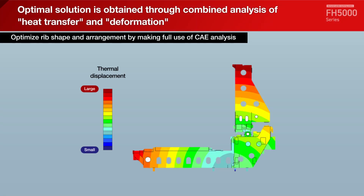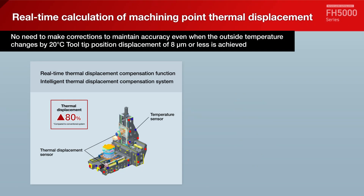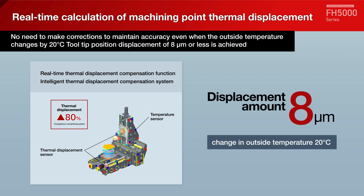CAE analysis, including deformation analysis and thermal analysis, was used to optimize the rib shape and arrangement, resulting in a structure that extends straight during thermal deformation. Thermal displacement at the machining point can be calculated and compensated in real-time from temperature sensors, FEM analysis results based on our original method, and displacement sensor output. Even if the outside temperature changes by 20 degrees Celsius, the displacement is kept within 8 micrometers.